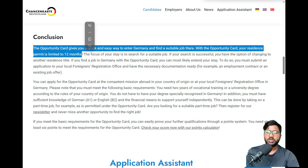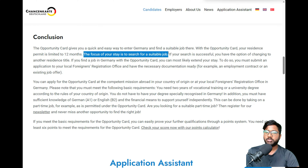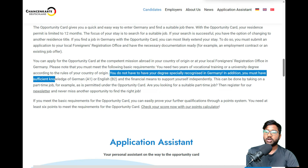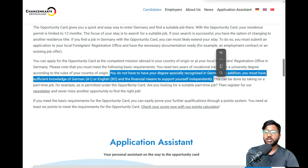In conclusion, the key takeaways are: the opportunity card is given for 12 months with the main focus being the search for a suitable job; while searching, you can also do part-time work; if your degree is not specifically recognized in Germany, you must have A1 German or B2 English and the financial means to support yourself independently. You can also check your score with the points calculator on their website.